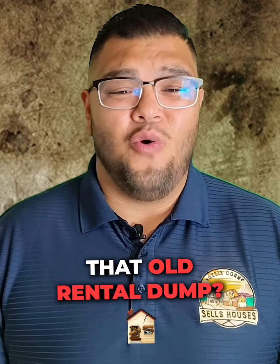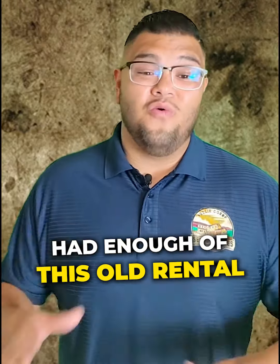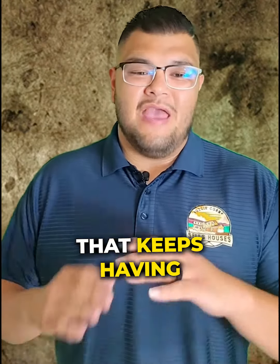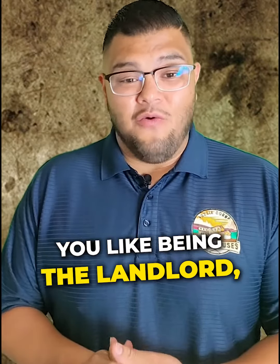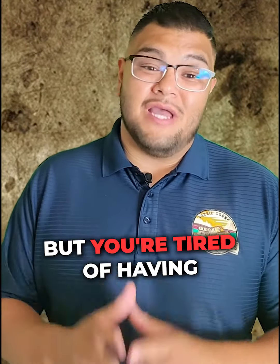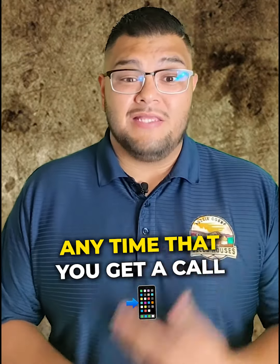So you're tired of maintaining that old rental property that keeps having so many maintenance issues. You like being a landlord, you like getting cash flow, but you're tired of having to maintain this property. So what do you do?